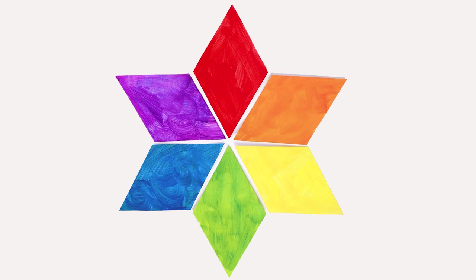Artists use a color wheel to help them sort their colors. Let's create our own color wheel.